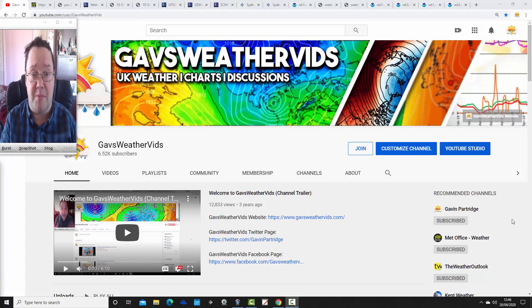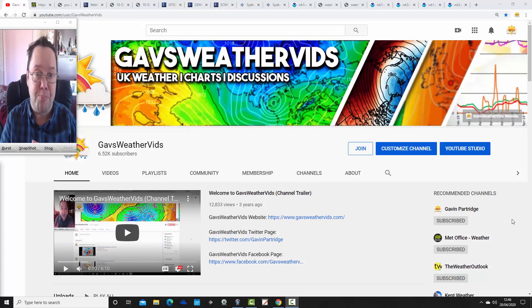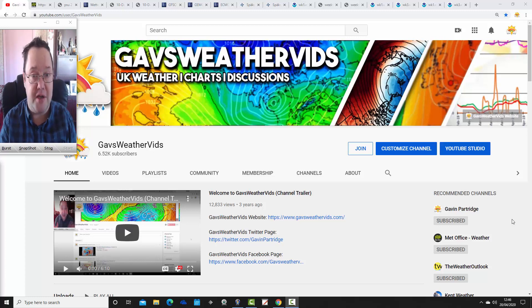We'll be doing the second summer 2020 seasonal model roundup at the weekend. That's going to be quite an interesting watch — hopefully we'll get around 13 long-range models to see what they're all showing. We did a live stream yesterday on the YouTube channel, so if you haven't caught up with that, have a watch. It's on the YouTube channel right now — you can watch it back on demand. It's quite an interesting update.